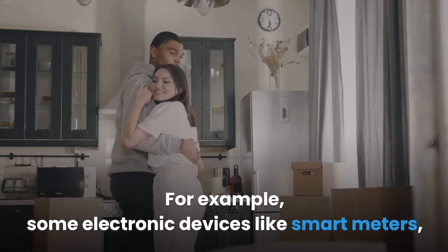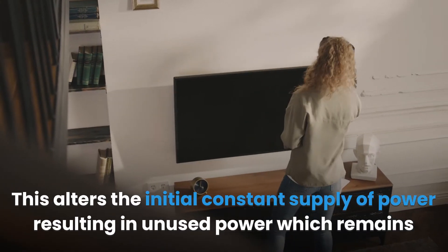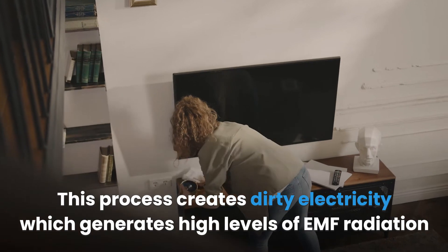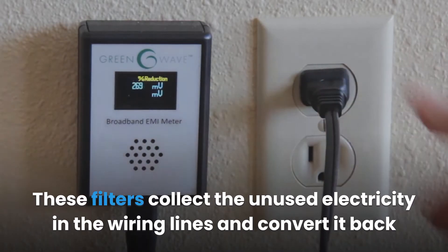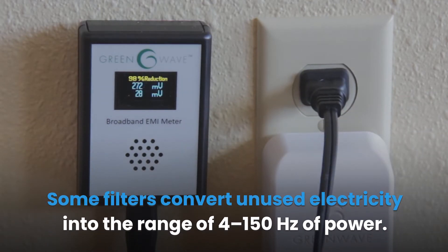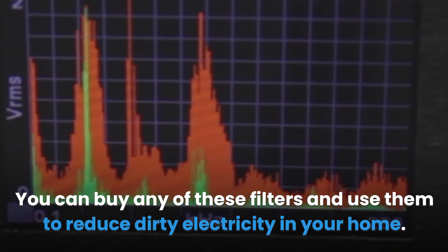Some electronic devices like smart meters, compact fluorescent lamps (CFL), and other modern devices require different supplies of power. This alters the initial constant supply, resulting in unused power which remains in the wiring system, creating dirty electricity that generates high levels of EMF radiation in your home. You can use electricity filters to reduce dirty electricity. GreenWave and Graham Stetzer sell the best dirty electricity filters on the market.